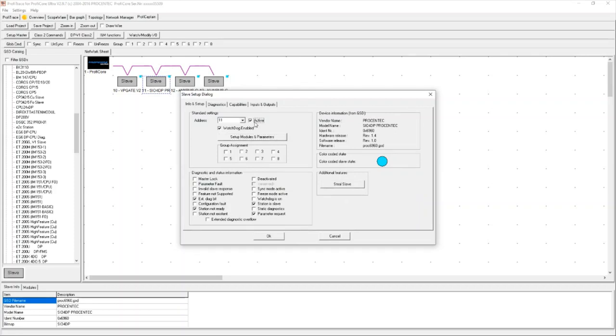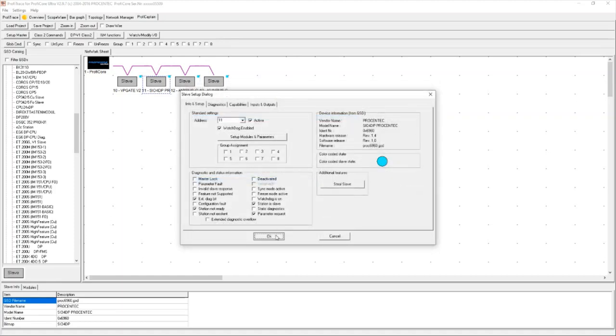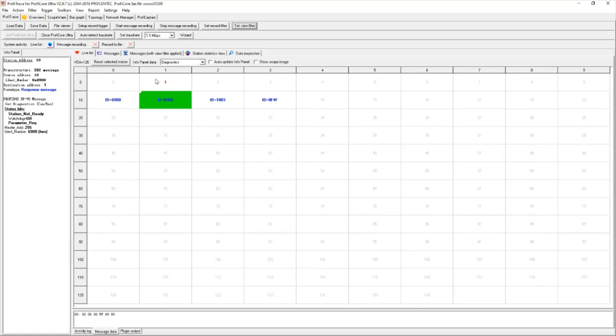My last step is to activate the device. So I've dragged in the GSD file, assigned a physical address, added the required modules based on the physical hardware buildup of that device, and then I put the device to 'Active.' I should now see a little green block indicating the device is healthy. Going into my live list, suddenly device 11's background is green, indicating it is in data exchange — it is healthy and happy.